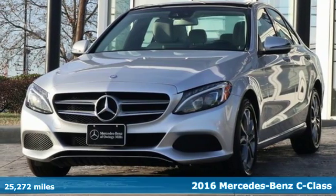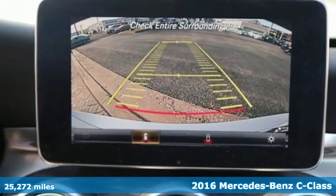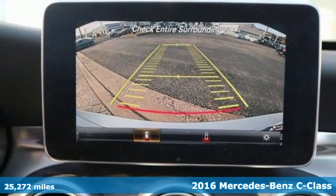It's a 2016 Mercedes-Benz C-Class. To get the best, get a Mercedes-Benz.